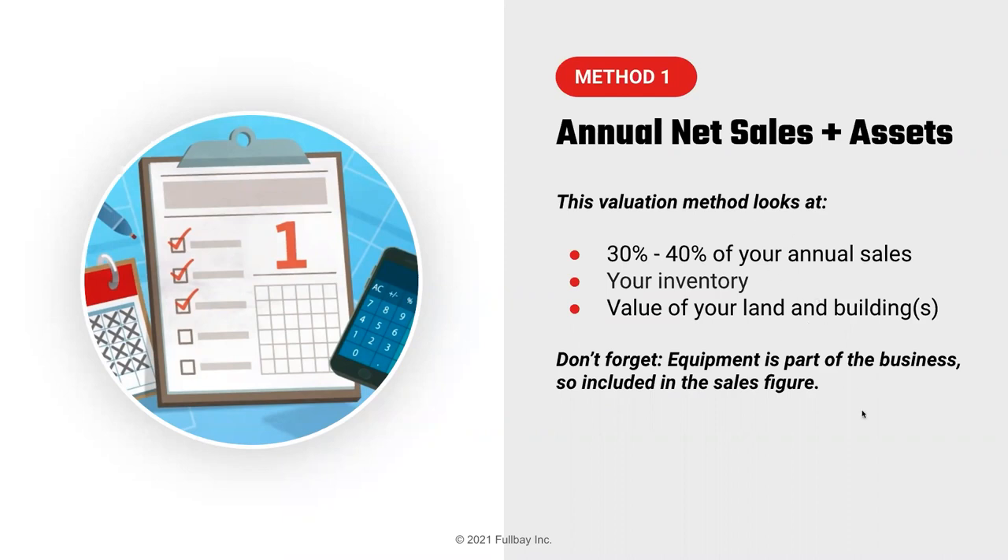Rick: these are all benchmarks, so we'd have to look at that individually. If you had a service truck, we might look at it a little differently. Fair enough.